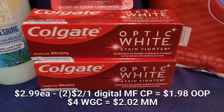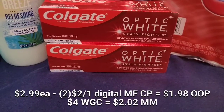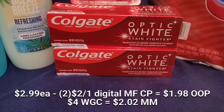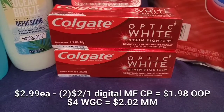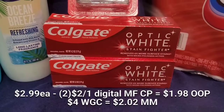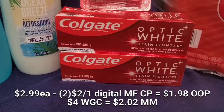The next thing I picked up was this Colgate Optic White toothpaste. This transaction can be done alone — it's a super beginner-friendly deal. I picked up two of these; they ring up at $2.99 each. I had two two-dollar-off-one digital coupons, which brought it down to $1.98. So you would pay $1.98 out of pocket for both toothpastes, and then when you purchase two you receive four dollars in Walgreens cash, making this free plus a money maker.